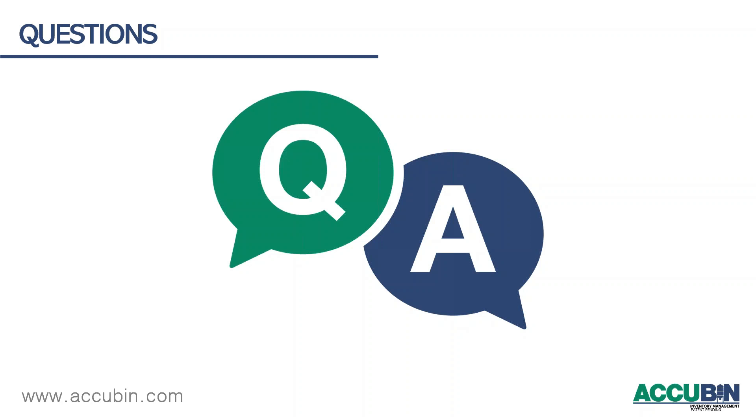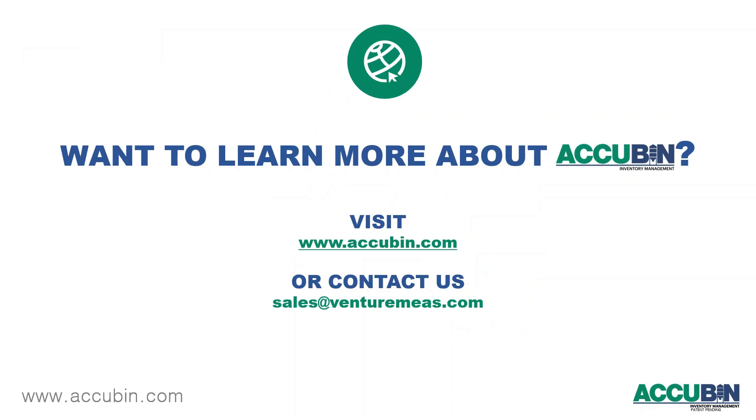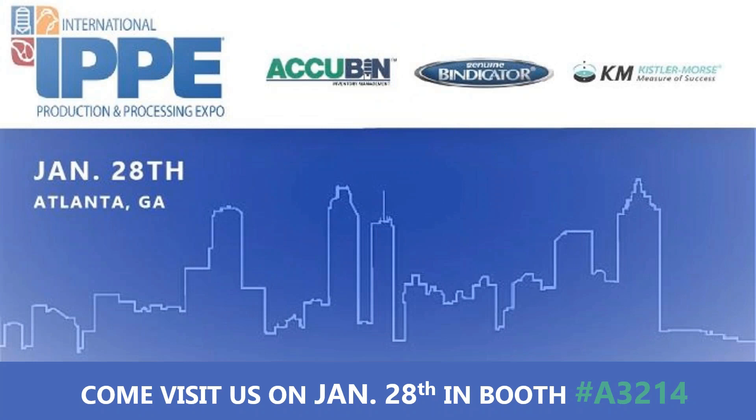That was all the questions submitted today. We want to thank everybody for joining us. If you're interested in finding out more about AccuBend, you can visit us at www.accubend.com or contact us at sales@venturemeasurement.com. Also, if you're going to be in Atlanta next week, you can visit us at the IPPE show at booth A3124. You can also look for the recorded webinar on the AccuBend.com site as well as other social media sites. We look forward to hearing from you and working with you on your inventory needs. Thank you for your time today.